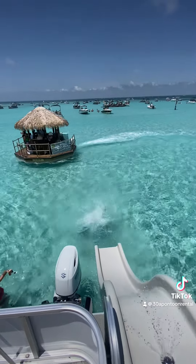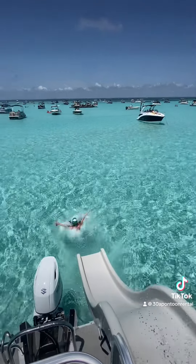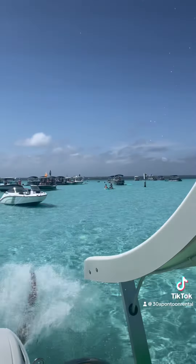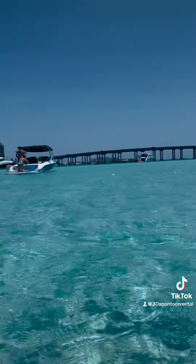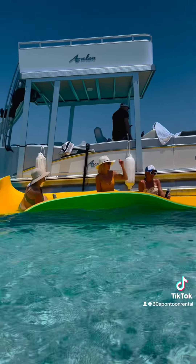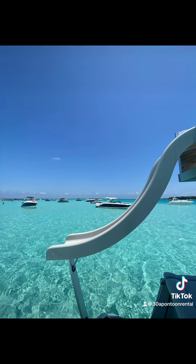Plus enjoy six or nine hours on the water instead of four or eight. 38 Pontoon Rental and 38 Yacht Charters also offers fishing charters, yacht charters, and powerboats. Check out everything we have to offer at 30apuntoon.com — that's 30apuntoon.com — or 30ayachtcharters.com. We look forward to seeing you on the water.